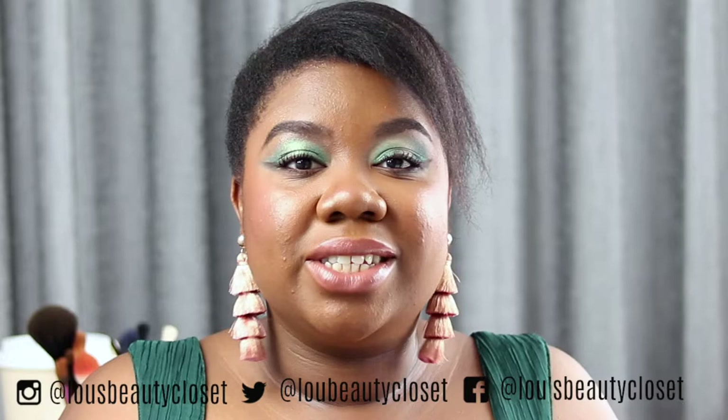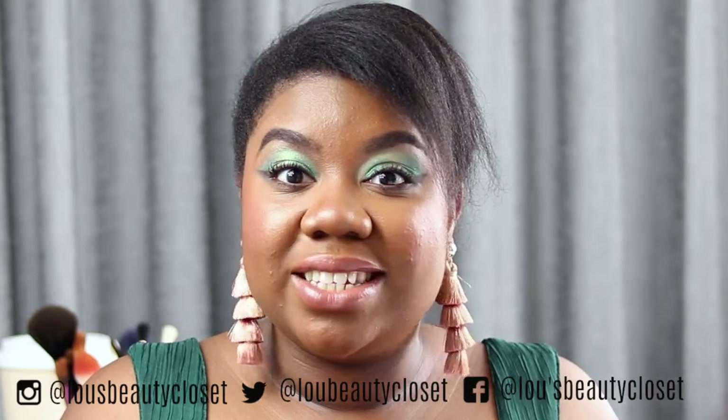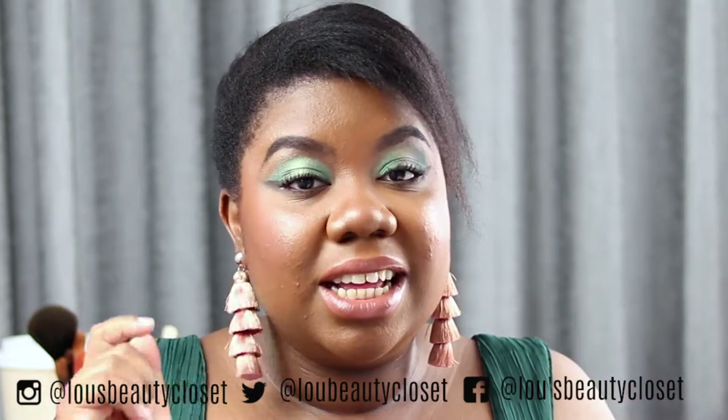Hi guys, welcome back to Lou's Beauty Closet. If this is your first time here, hi, I'm Lou. I post weekly beauty videos. If that sounds like something you'd be interested in, consider hitting that subscribe button down below. If you're already subscribed, ring that bell so you don't miss out on any videos.